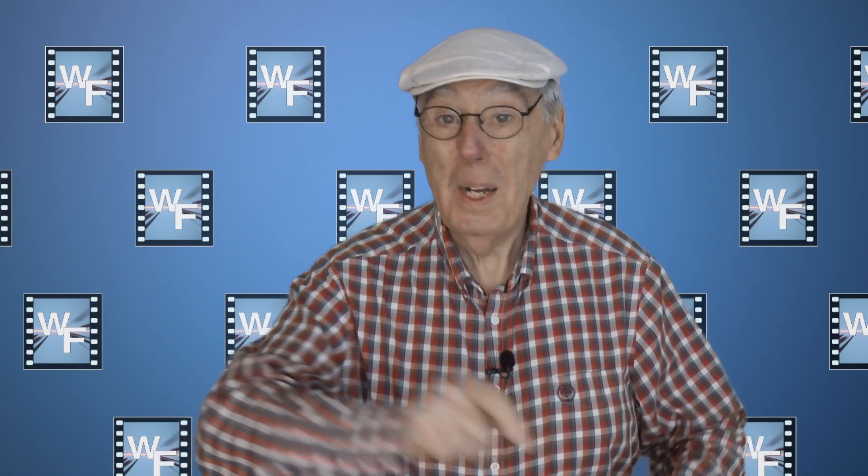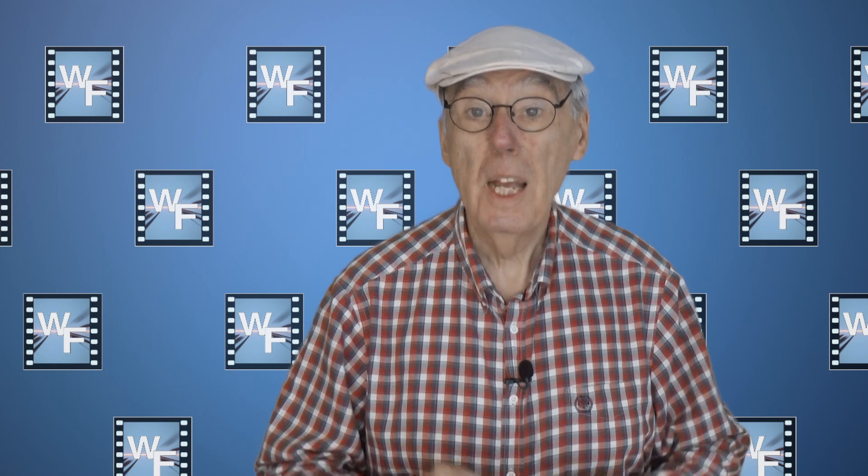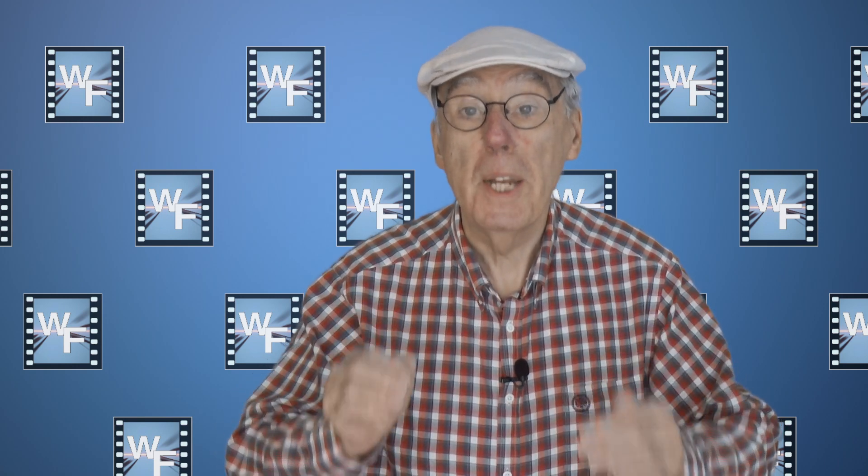Hello everyone and welcome to my channel. Today I'm reviewing a product that claims to save you money.